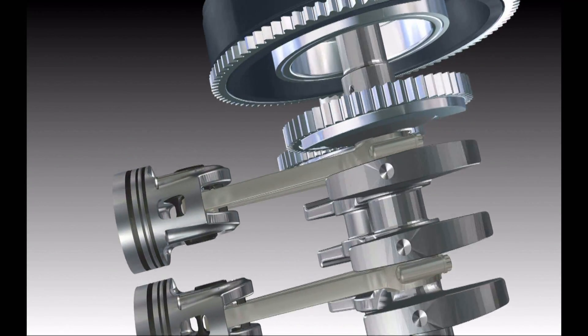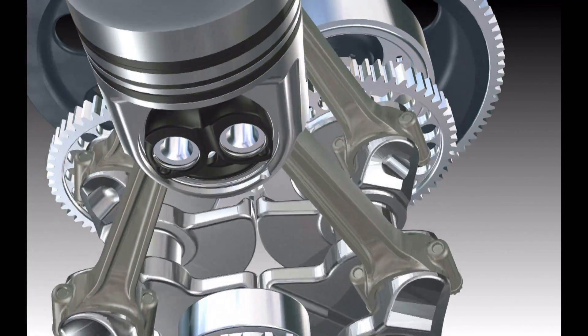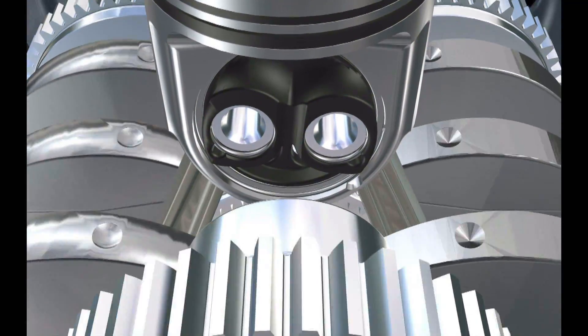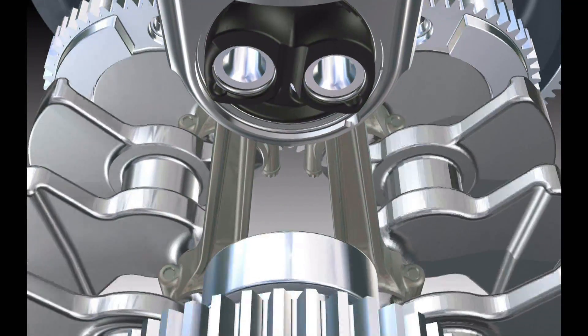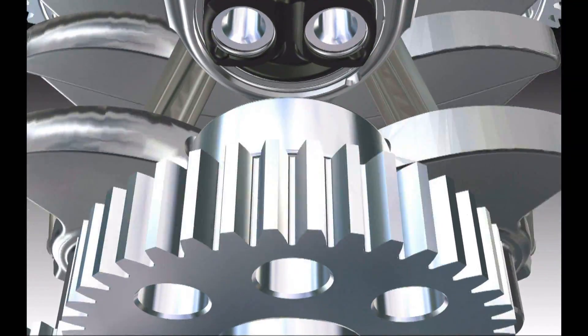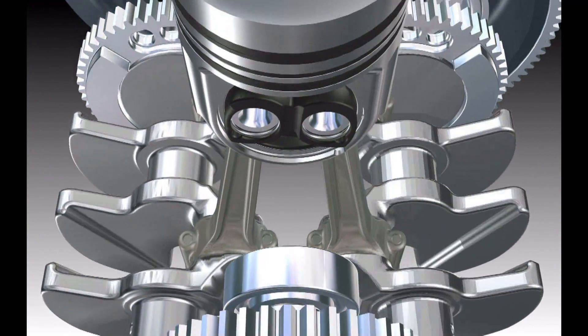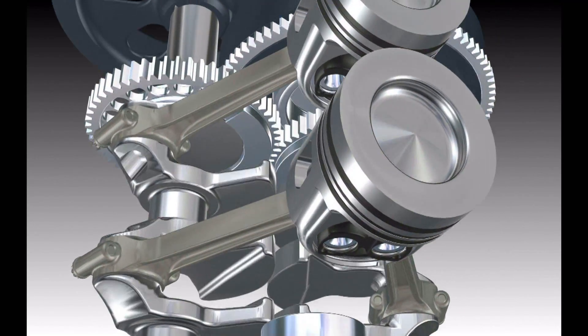The twin counter-rotating crankshafts are each linked to a piston by a pair of connecting rods, the perfect natural synchronization of which all but eliminates the friction and noise of the pistons and the cylinder. The technology yields incredibly smooth, quiet operating performance with a fundamental reduction in overall friction, enhancing refinement and efficiency.